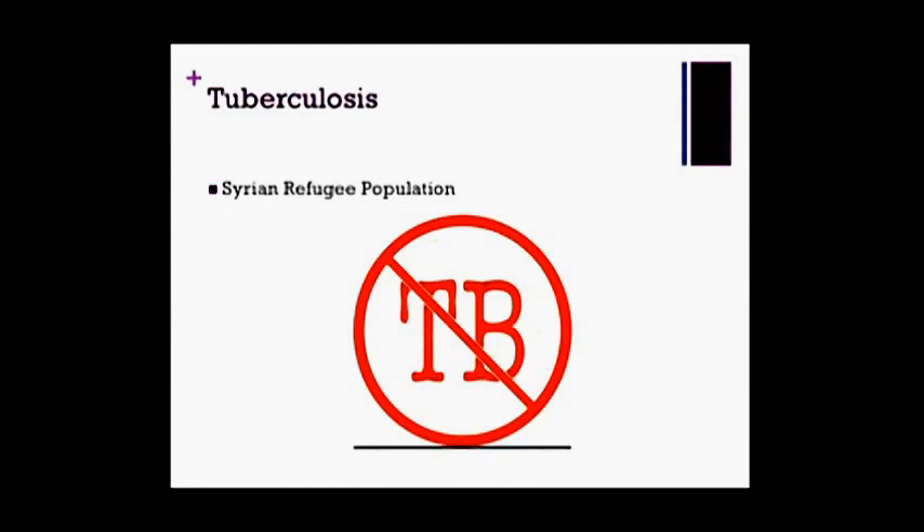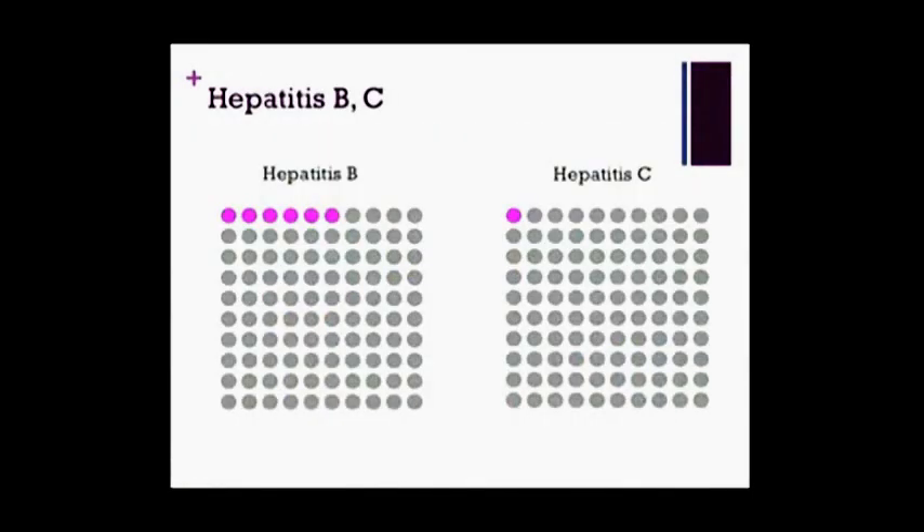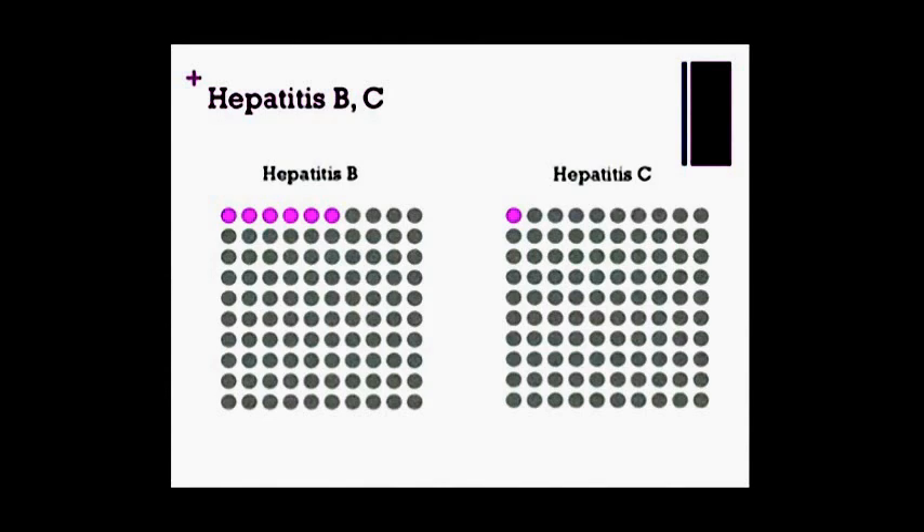HIV is also screened as part of the routine IME for anyone over 15, so most adult refugees will know their status. But be aware of additional cultural stigmas around an HIV diagnosis — there may be some reluctance to disclose. In Syrian refugees, this is fairly low risk; the incidence in the Middle East is less than 0.1%. Hepatitis B has a fairly moderate rate, less than 6%. Hepatitis C, less than 1%. The key point is that hep B and C are not screened as part of the IME, so patients may not be aware of their status when you're testing them.